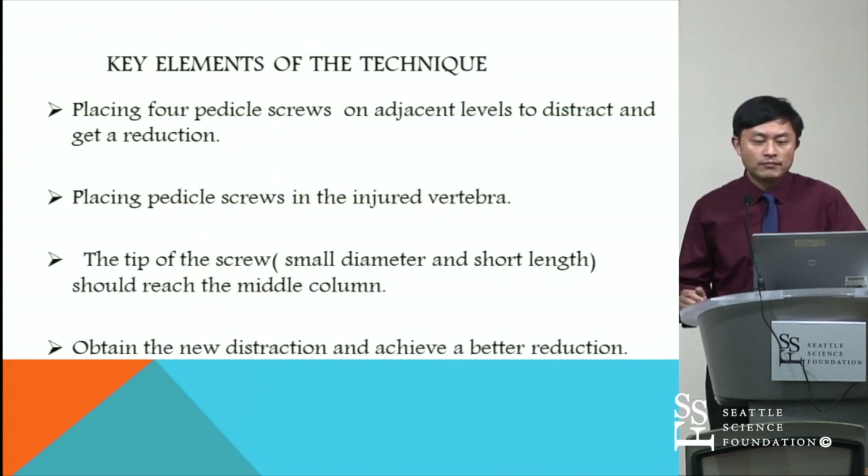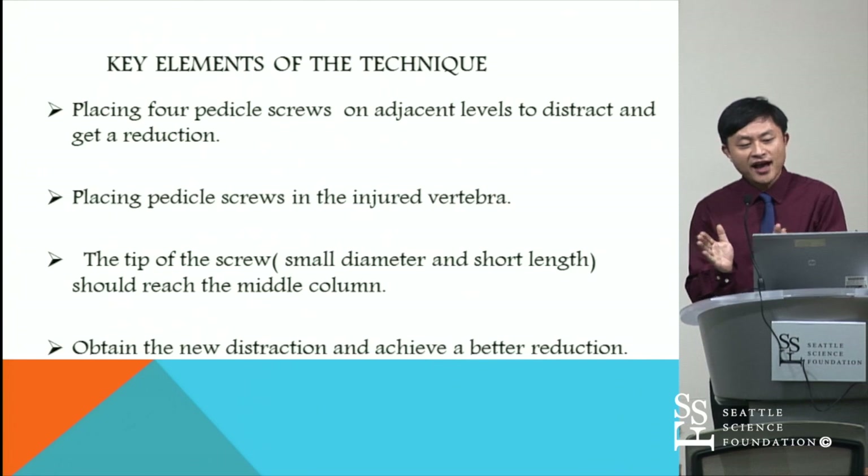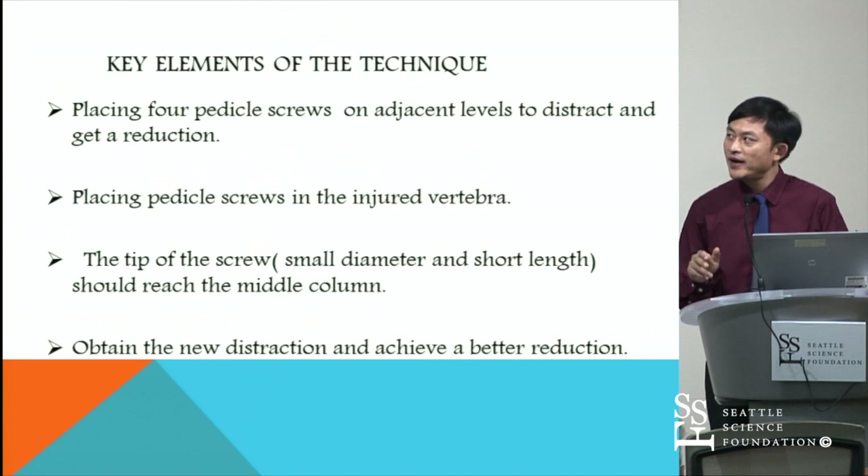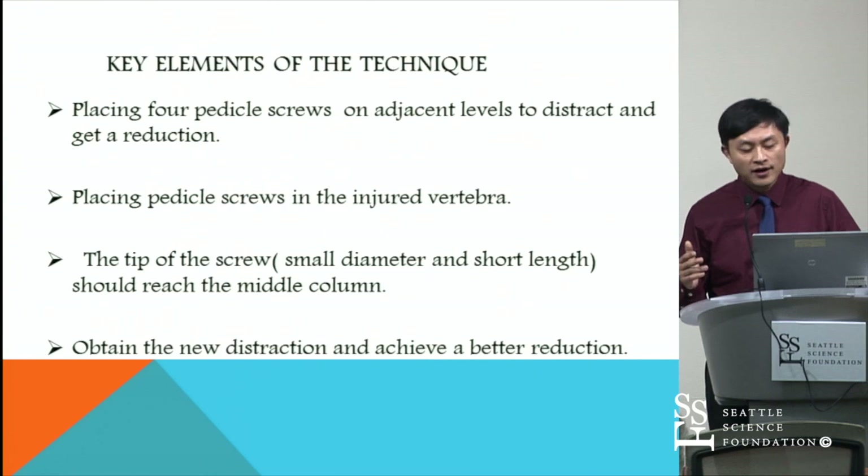Let me give a brief description of how we performed the surgery. First, we placed four pedicle screws on adjacent levels to distract and achieve a reduction. If the patient had a nerve deficit, we performed decompression. We then removed the unilateral rod and placed a pedicle screw in the fractured vertebrae. The tip of the screw should reach the middle column. The screw length is about 3 to 3.5 cm with a small diameter. Finally, we apply new distraction to achieve a better reduction.